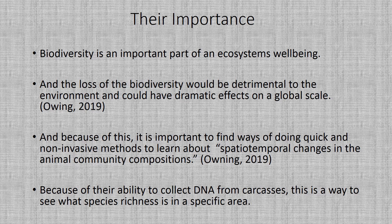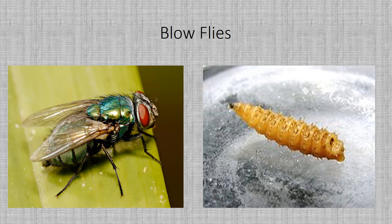So these are some images of blowflies — on the left you'll see a picture of a female blowfly, and on the right are the larva stages.